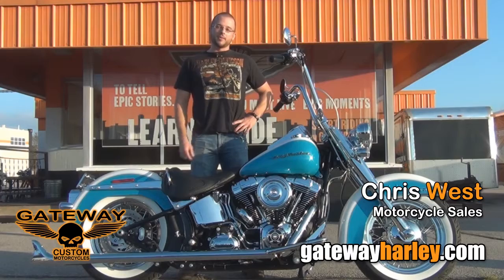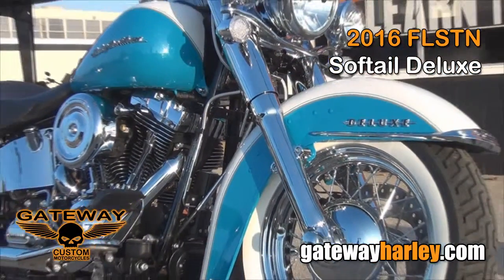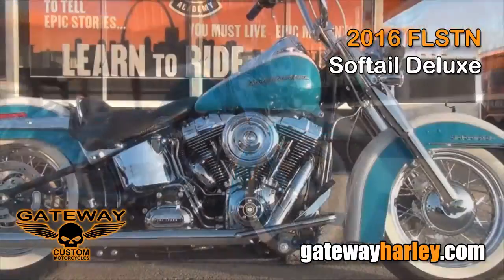Hey guys, this is Chris from Gateway Harley-Davidson. Just want to show you another one of our Gateway Customs. It's a 2016 Softail Deluxe with a crushed ice pearl.